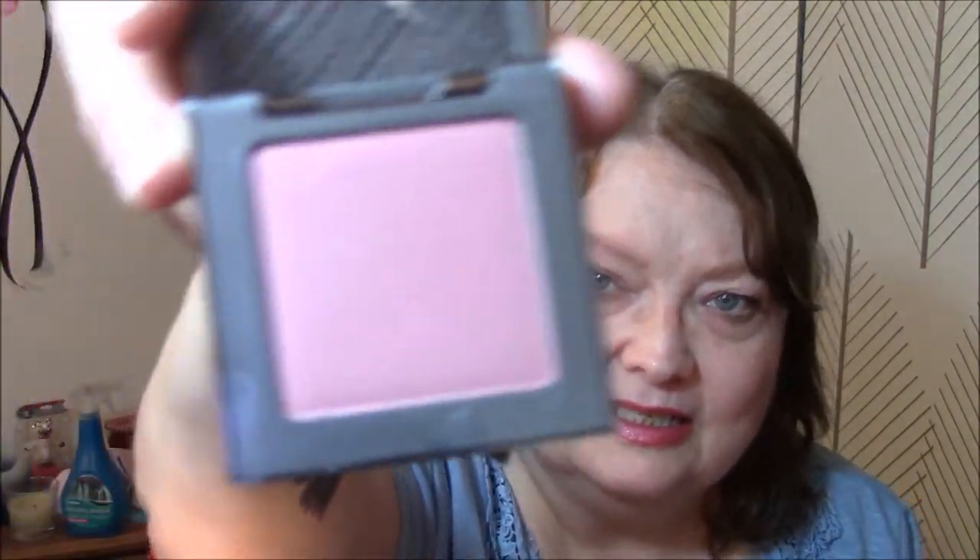The second thing I got was an Urban Decay blush. I love Urban Decay blushes. And this is in Fetish. Aren't they gorgeous? They are just so gorgeous. The packaging — it's like mesh. I know that I do love Urban Decay blushes. That is such a pretty color. It doesn't show up real strong, but you can see it a little bit better there.